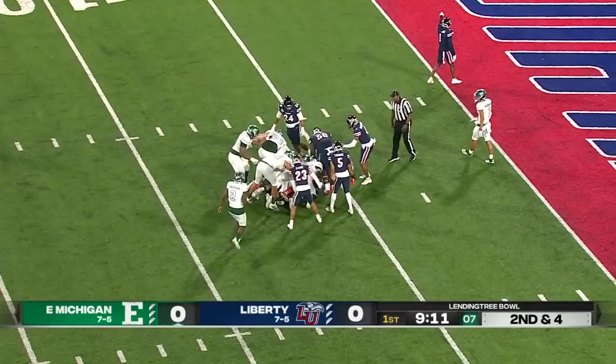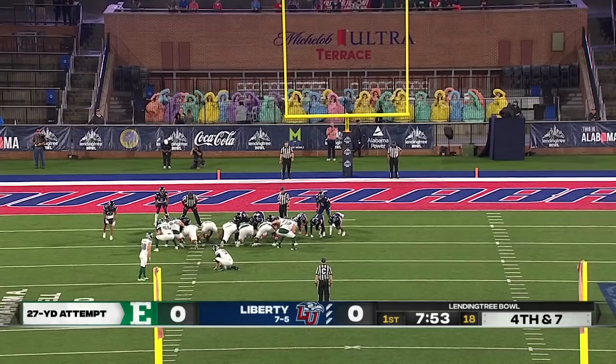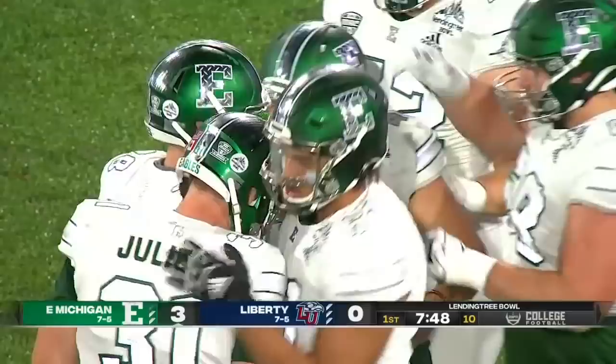We talked about Samson Evans — be careful, watch out for it. That was sniffed out a little bit by that Liberty defense, so Evans said he's just going to tuck it and get what he can. This should be nearly automatic — and it's good. The Eagles take the early 3-0 lead after an impressive opening drive.